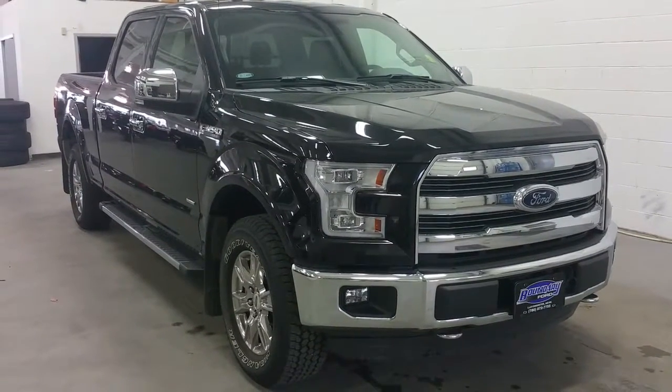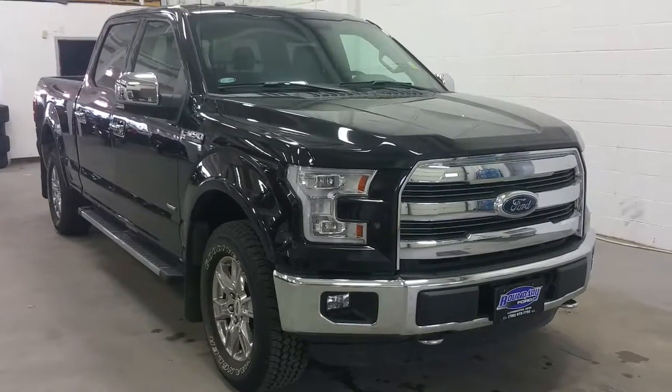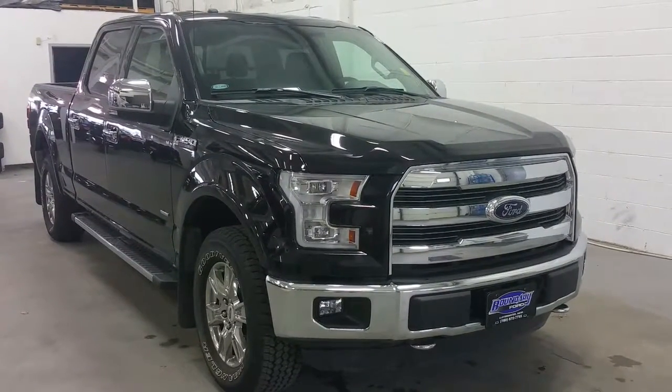Welcome to Boundary Ford, conveniently located in Lloydminster, Alberta at 2502 50th Avenue. Today we're checking out a 2016 Ford F-150 Lariat Chrome Package 502A.